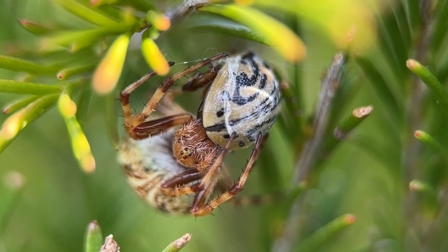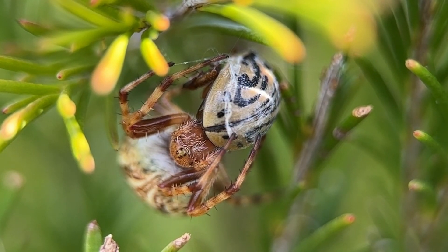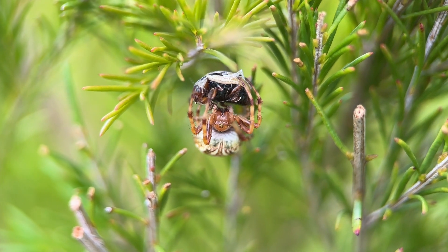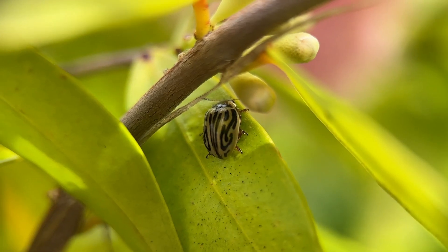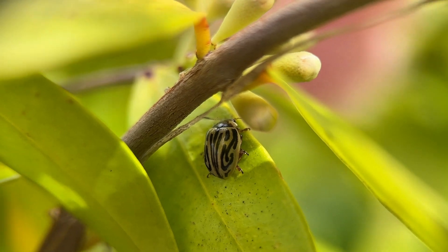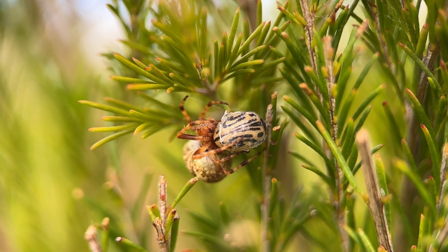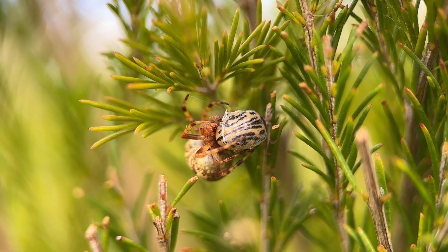It's called a Mexican beetle and it's not native to Australia. It's actually been imported into the country as biological control. It's known as the parthenium beetle and its larvae are leaf eaters and they feast on parthenium weed, which is an invasive problem here in Australia.